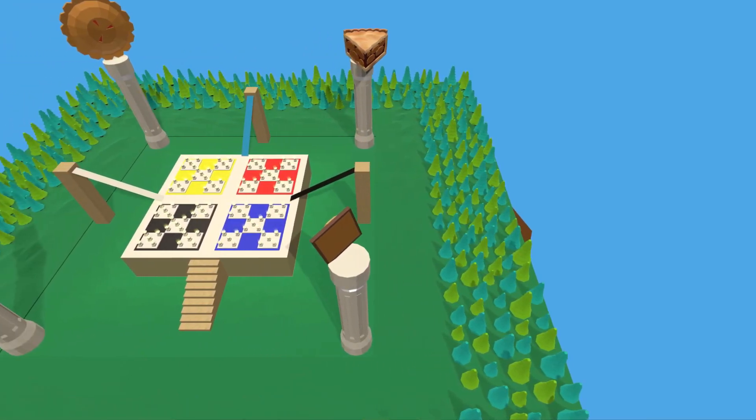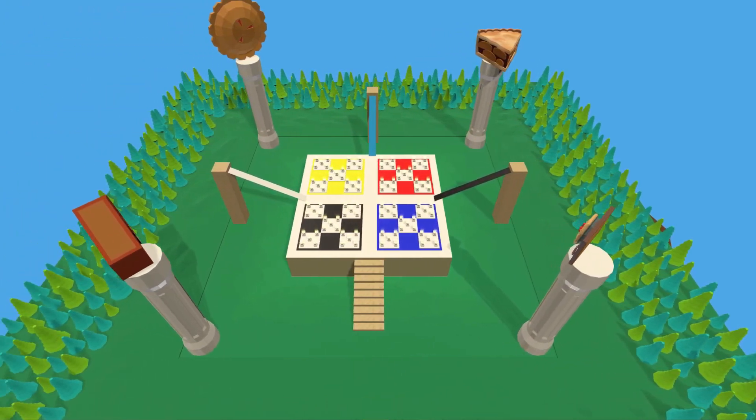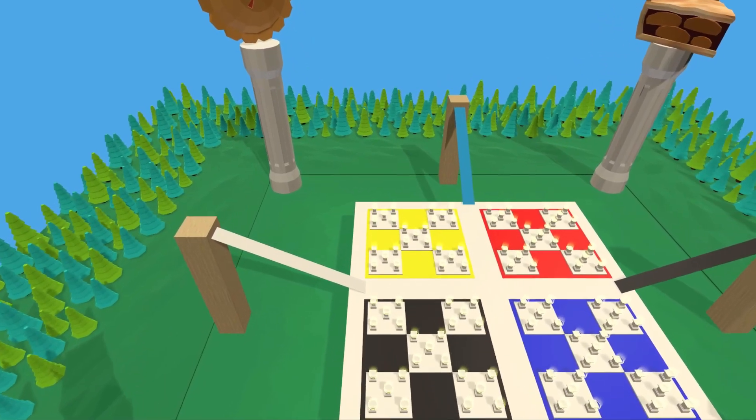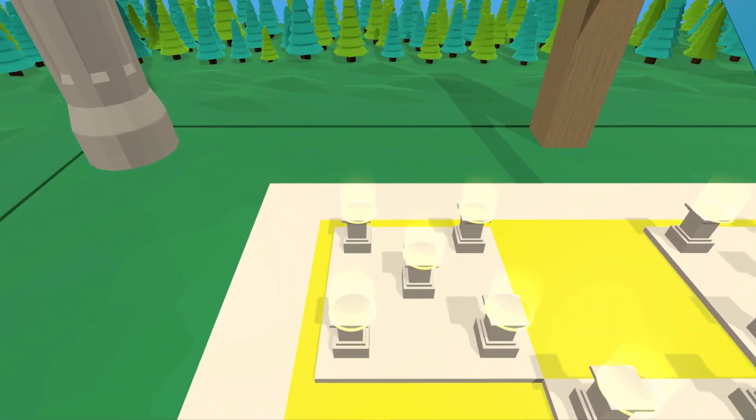Once you have created your number system, you can challenge yourself with this memory palace for pi. Simply follow the prompts on the instructor spots and add the mnemonics for each pair of digits within pi. The numbering on top of the instructor spot provides the order of the digits so you can keep them all in sequence.